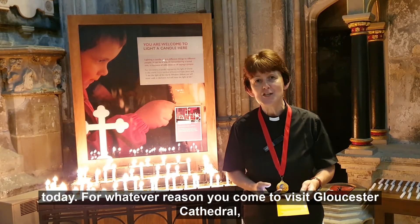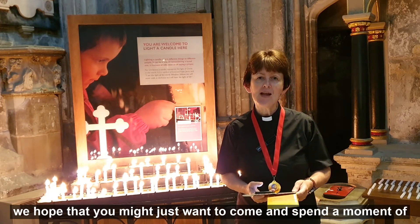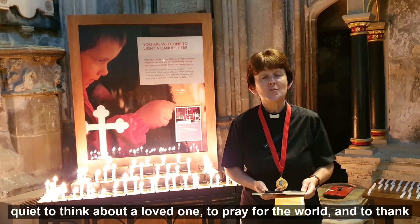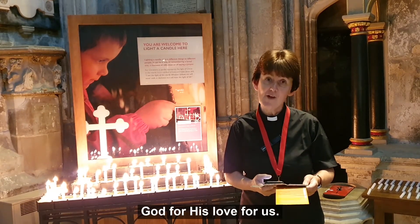For whatever reason you come to visit Gloucester Cathedral, we hope that you might just want to come and spend a moment of quiet — to think about a loved one, to pray for the world, and to thank God for his love for us.